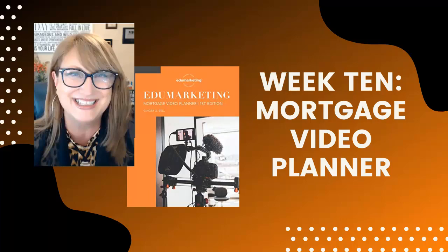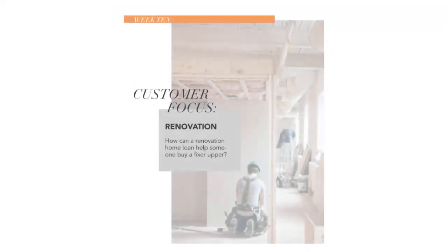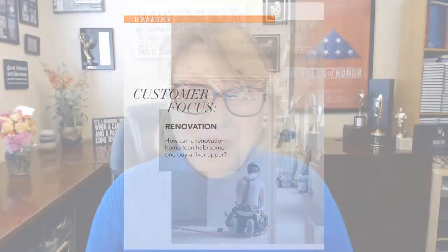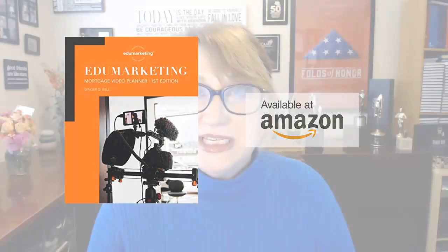Hi there, welcome to week 10 of our mortgage video planner. My name is Ginger Bell and I'm the founder and CEO of EduMarketing and I'm an EduMarketer. This week we have a great topic — one of my favorites because there's so many things you can do with it. It's what is a renovation loan, or how can you help someone buy a home that's a fixer upper, and we certainly see a lot of this with homes today where things need to be done.